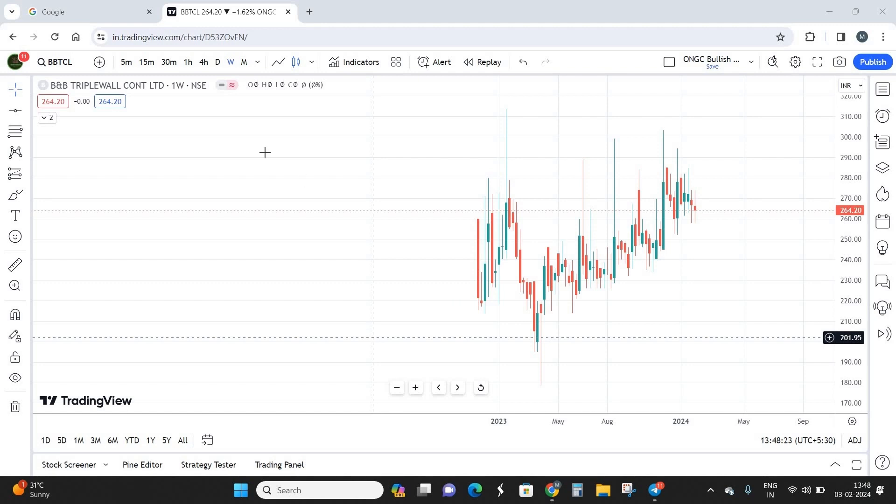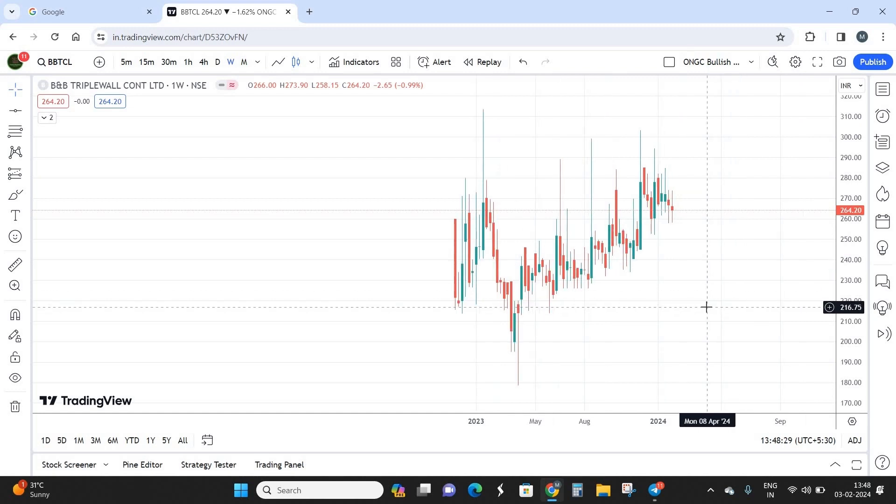Today we're going to look at a small cap industry called BNB Triple Wall Containers. It is a small cap with a market cap of around 500 crores, well below the thousand crore mark, so you can also classify this into a micro cap industry segment.